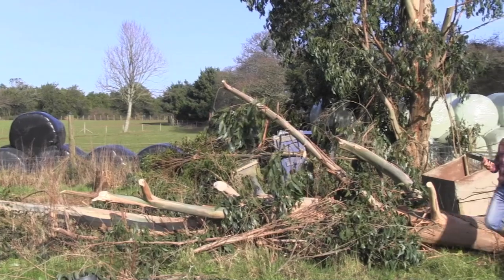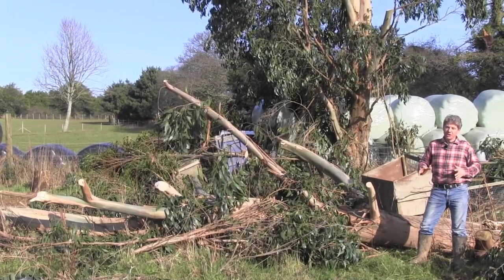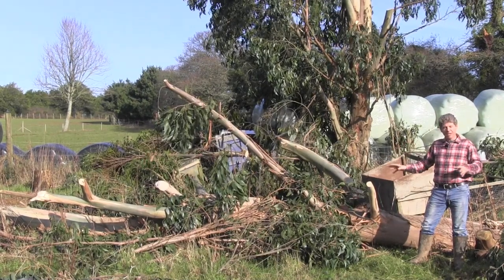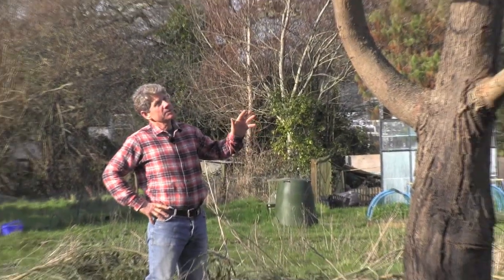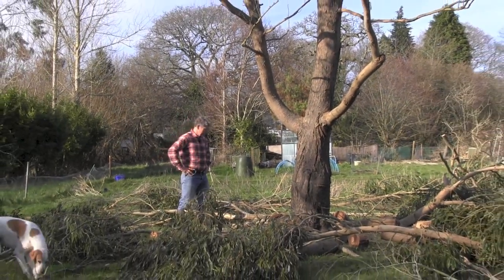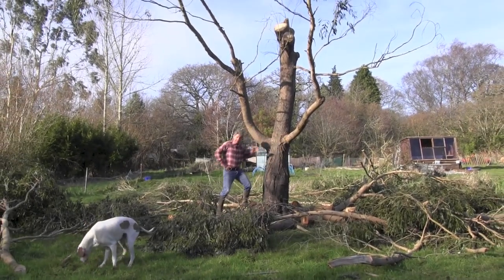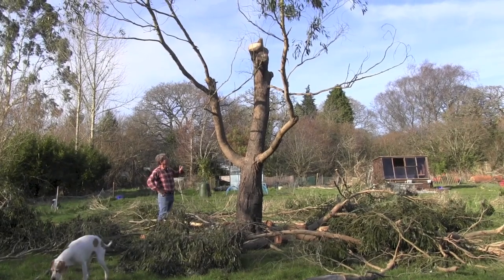At this time of the year I should be thinking about getting my onion sets in, more broad beans, finishing loading the beds with compost. Instead we're dealing with this. This third eucalyptus is a snow gum - the seed came from Tasmania and it's got some nice branches here at the bottom, but if we pan back you'll actually see they're the only branches it's got left.